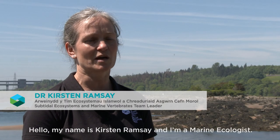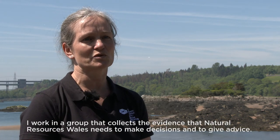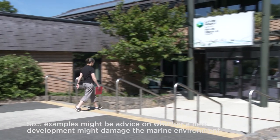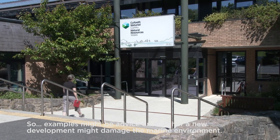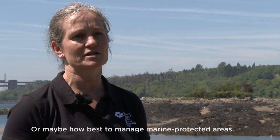Hello, my name is Kirsten Ramsey and I'm a marine ecologist. I work in a group that collects the evidence that Natural Resources Wales needs to make decisions and to give advice. Examples might be advice on whether a new development might damage the marine environment, or maybe how best to manage marine protected areas.